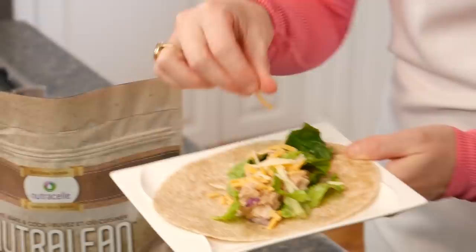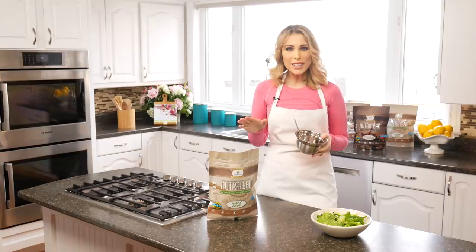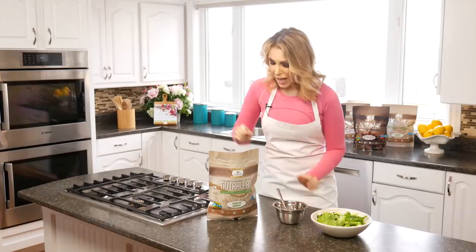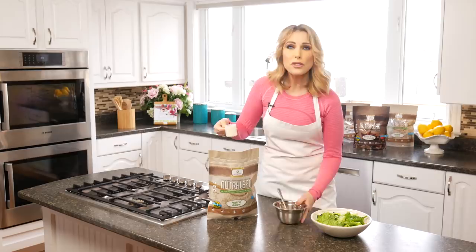This next one is one of my favorite hacks. I've taken a nice Caesar salad dressing — make sure you read the label and make sure it's not full of carbohydrates, since those low-fat ones can be really sneaky. I'm going to take my Caesar salad dressing and add about half a scoop of natural NutriLean right to it, just like that.